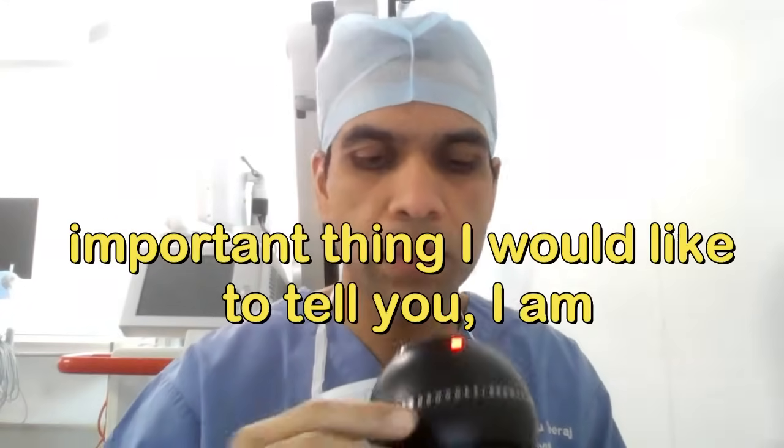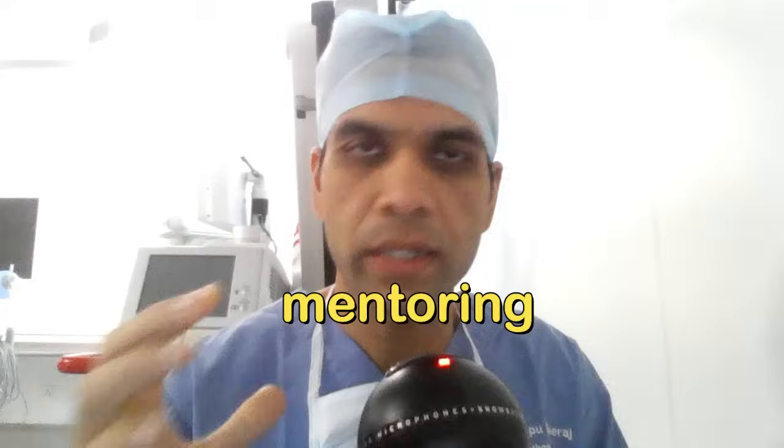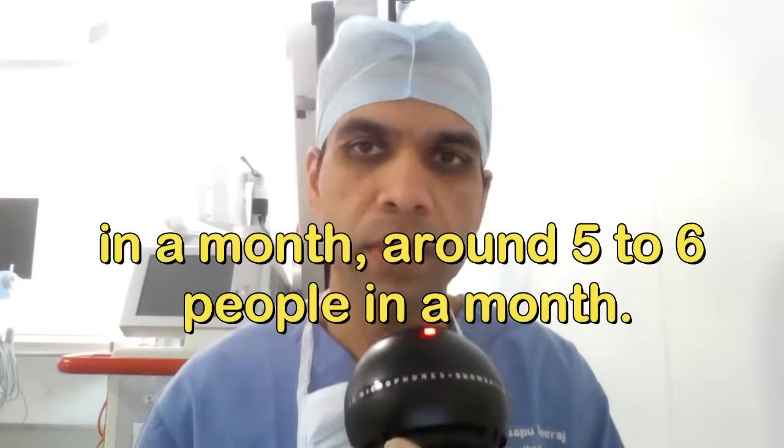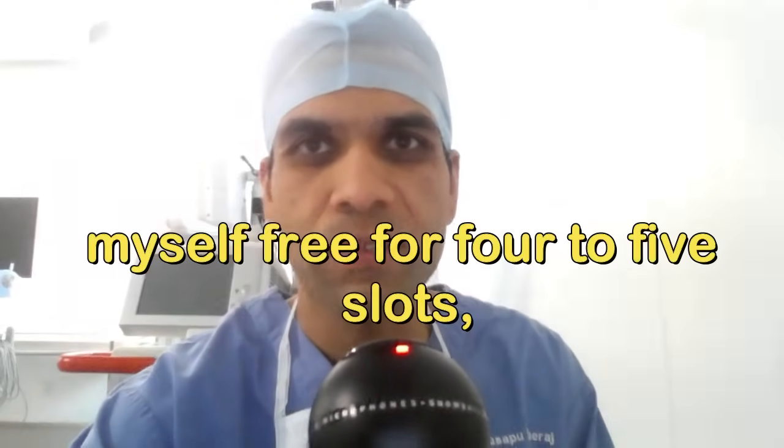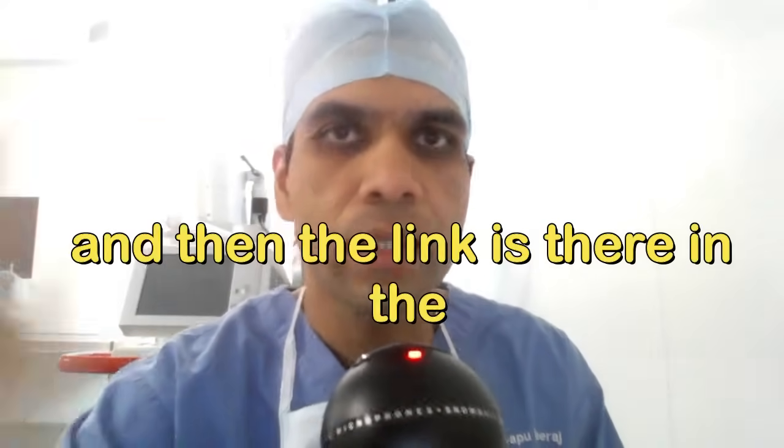Before going into the books, I would like to mention that I am mentoring around five to six people a month. Even though my schedule is very busy, I try to keep four to five slots free, and the link is in the description.